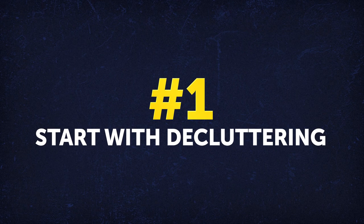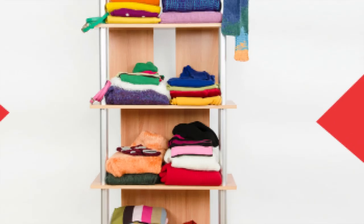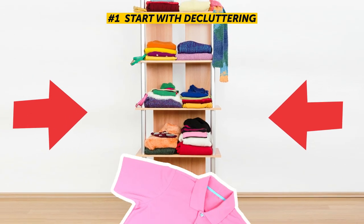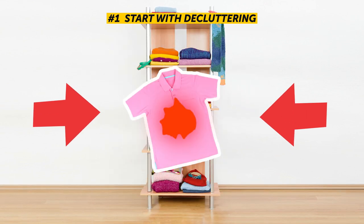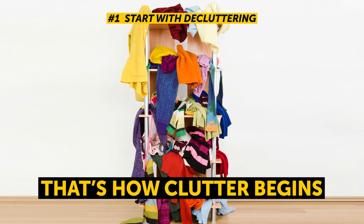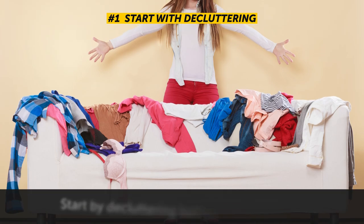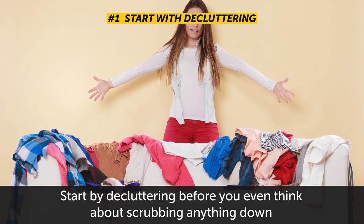Tip number 1: Start with decluttering. A lot of people skip this step simply because it's so easy to throw something haphazardly into a closet or a drawer. But that's how clutter begins and turns into a giant task later on. The best thing to do is to start by decluttering before you even think about scrubbing anything down.